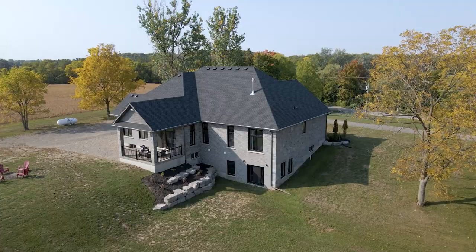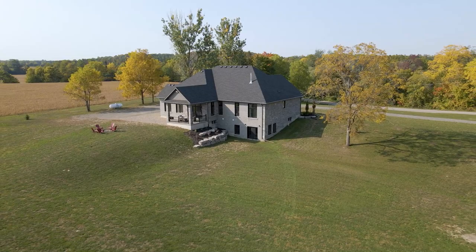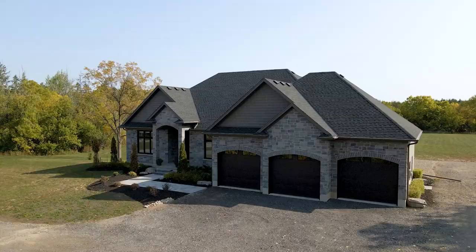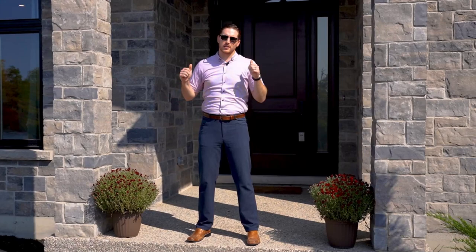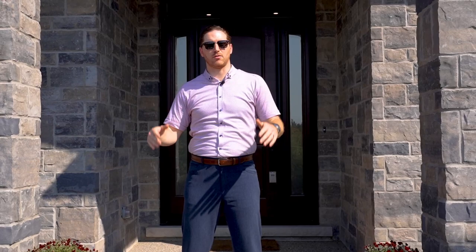Not only do you have a triple garage but you've got room to park your cars, your trucks, your toys, your boat or your RV. If you have it, you can definitely park it here. The front of this home features a nice wide pathway flanked by beautiful gardens, all leading to your grand front entry with a nine-foot front door.